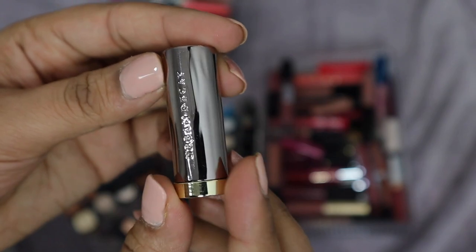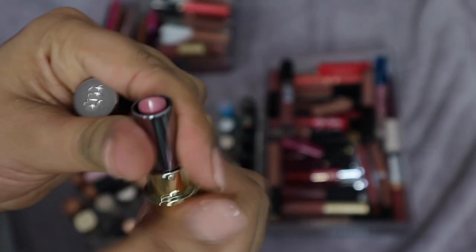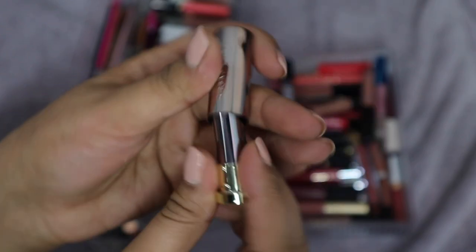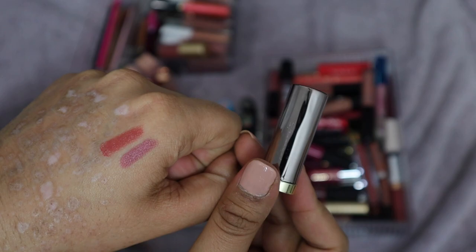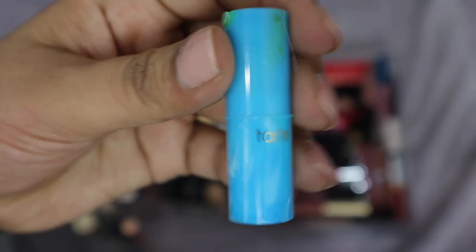Next I have this mini Vice Lipstick from Urban Decay in the shade Backtalk — one of their more popular shades. I've tried using it a couple of times. I'm not sure, but actually swatching it now it doesn't look that bad. It's like a purpley tone — I think I might keep it and give it another shot.